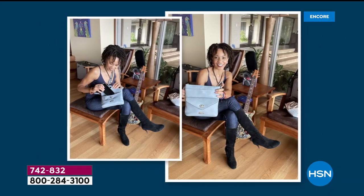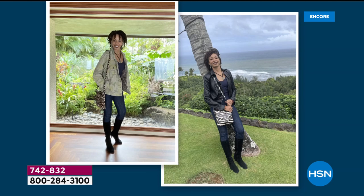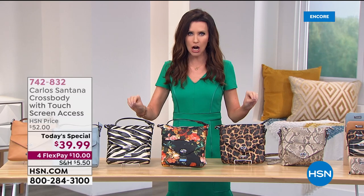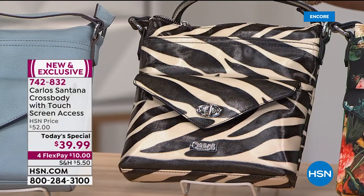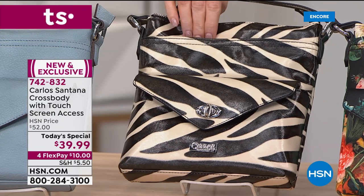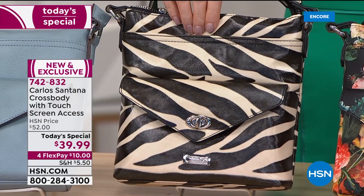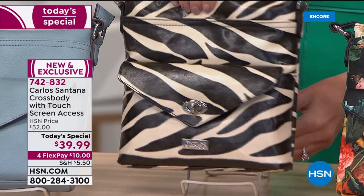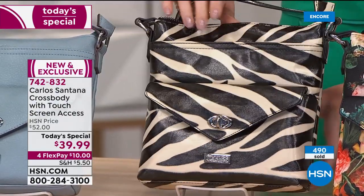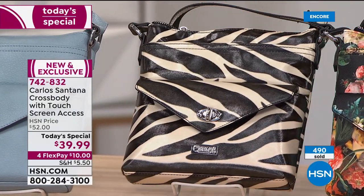Look at the zebra — these prints are to die for. Many of you are on the phone right now — this is why you stay up, so you get first dibs. You can get the zebra before it sells out. Last time we offered the zebra with Carlos Santana it sold out in one airing. We brought it here in this perfect crossbody, exclusive at HSN.